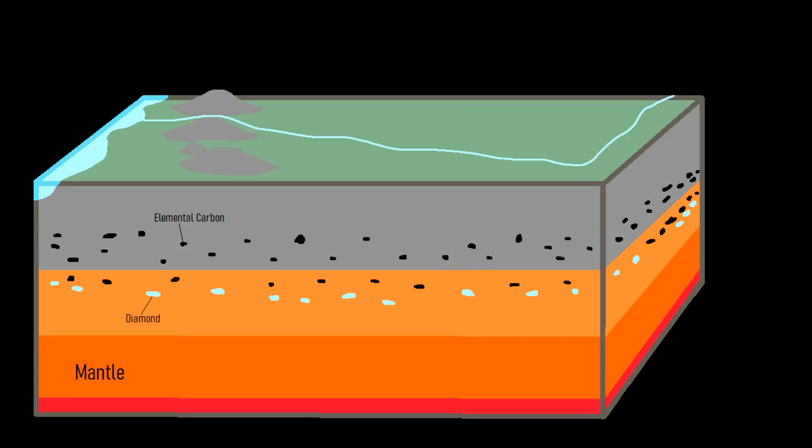Kimberlite magma begins in the mantle, slowly rising shallower into the crust at unusually high speeds due to their gas-rich composition, typically with a high level of carbon dioxide. Along their path upwards, the magma sometimes grabs diamonds deep underneath cratons and carries them upwards. Moving through the crust, the speed of the kimberlite intrusion continually increases, often surpassing a speed of 40 miles per hour, generating earthquakes along the way.